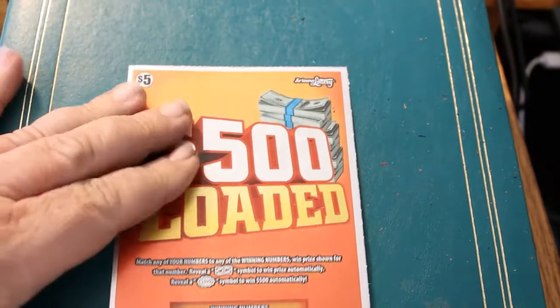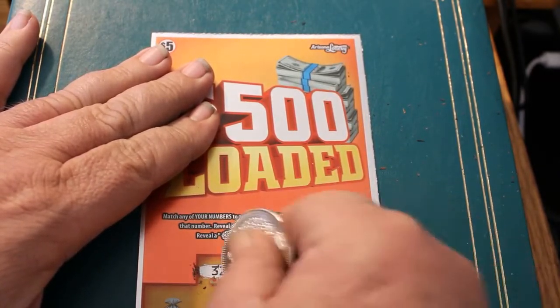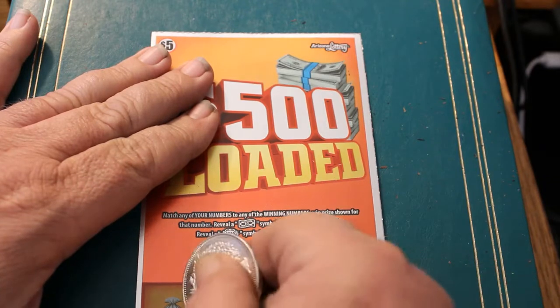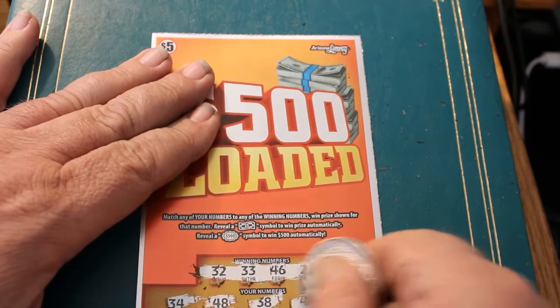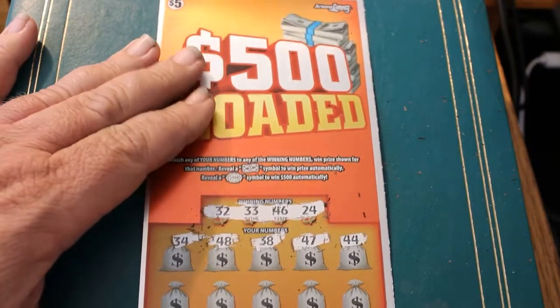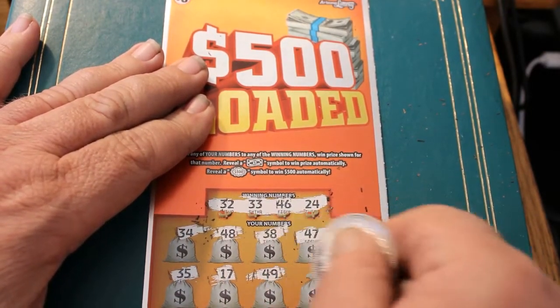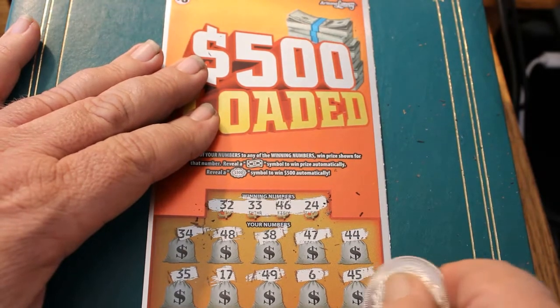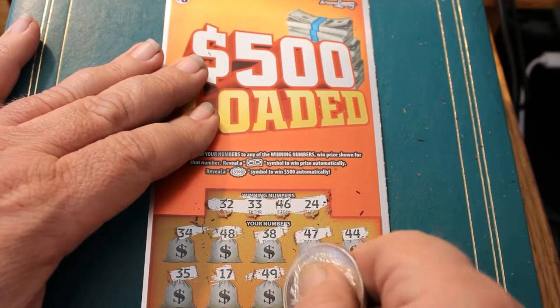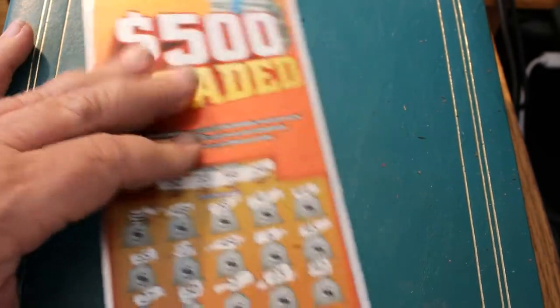Ticket 002. Winning numbers are 32, 33, 46, and 24. First row: 34, 48, 38, 47, and 44 — nothing there. Second row: 35, 17, 49, 6, 45 — nothing. Third row: 42, 23, 2, 30, and 27. Two down, six to go.